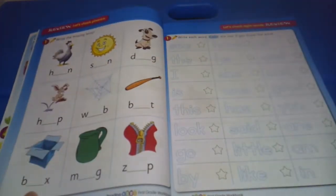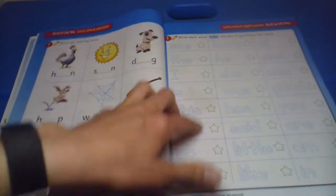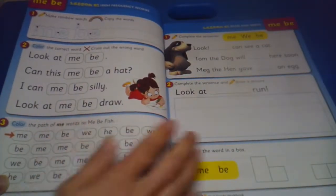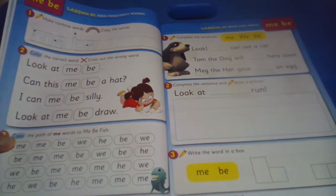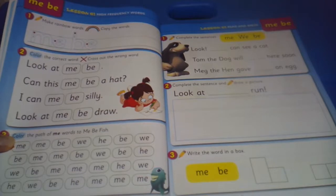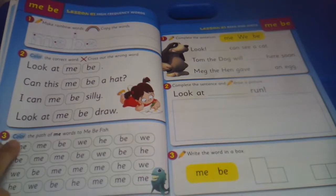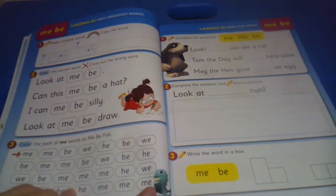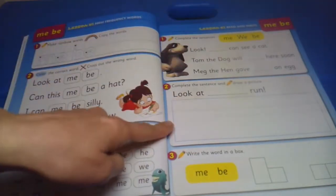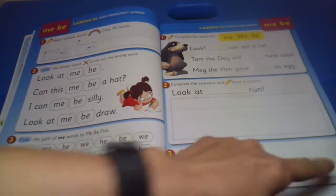Your student will move on to filling in the missing letters, practicing some sight words, and checking to make sure that they know all of these sight words. This begins with the actual lesson — so this is lesson 16 — and your student would first make the rainbow words, copy the words, color the correct word and cross out the wrong word, complete the sentences and draw a picture, and then write the words in the boxes.